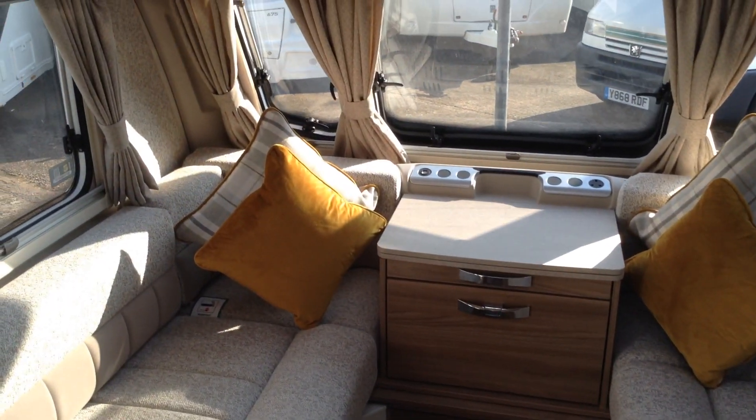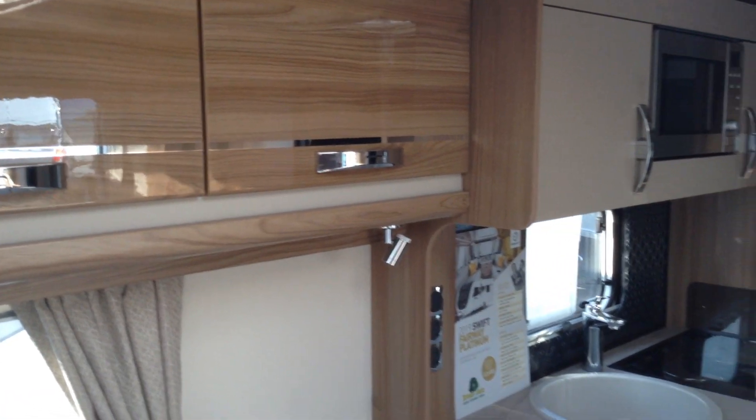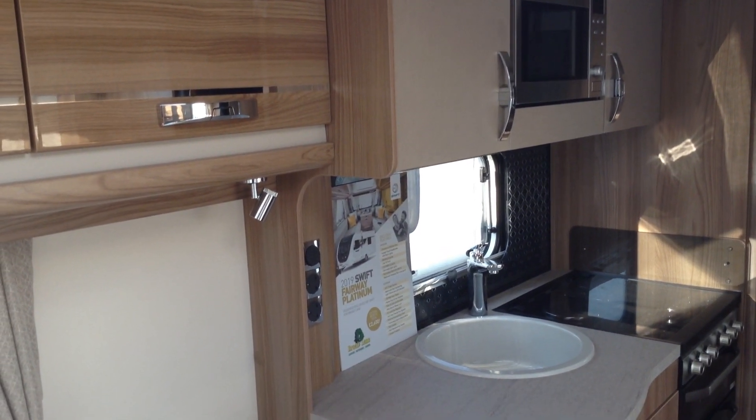Unique colourways — that's the upholstery, curtains and scattered cushions respectively. Contemporary wood effect flooring, and tailored loose-fit easy-clean carpets. The Swift product comes with Swift Command, which means you can operate the controls via Bluetooth and Wi-Fi via your phone and tablet respectively.